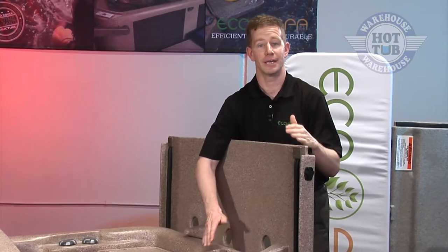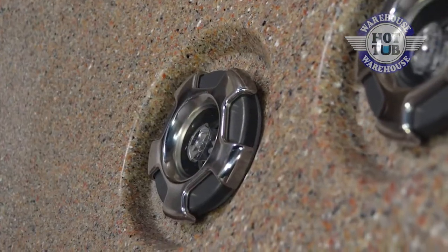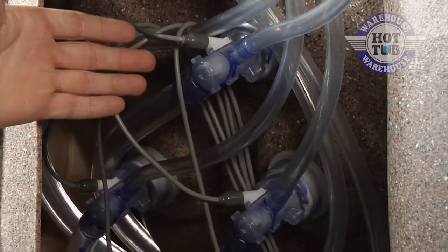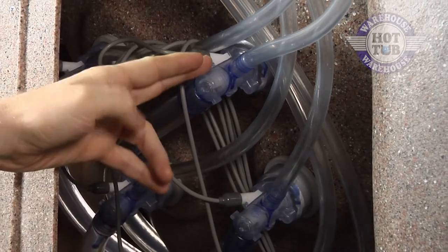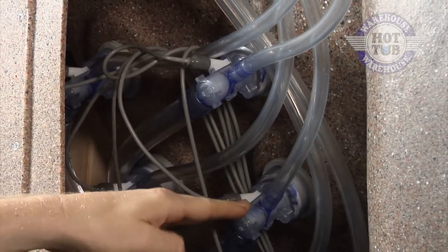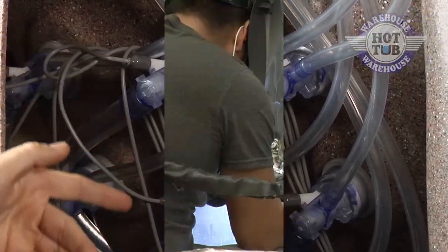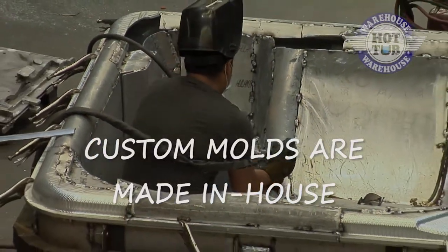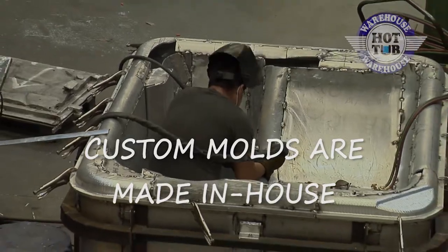Something that directly impacts the performance of the spa is the placement of the jets. Ours are completely flush with the surface of the spa. What we're looking at here is the backside of the actual jets. And each one of our spa molds are designed and built in-house with your comfort and therapy in mind.